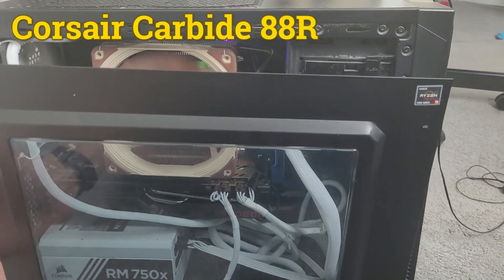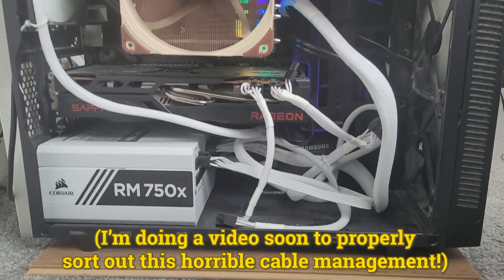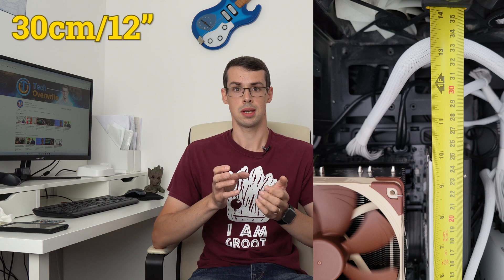I use an old Corsair Carbide 88R case, which is Micro ATX and has some cable routing holes, but overall it's quite a small case, so cable management can be a bit difficult. The case supports up to 38cm graphics cards in theory, but in practice it's closer to 30cm, which was usually fine in the past, but nowadays some GPUs are starting to become a bit too big for the case. So I could see myself getting a new case at some point, but right now this works well.